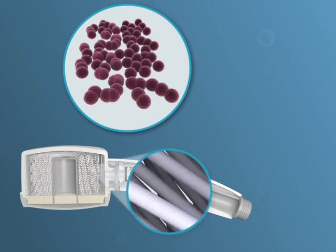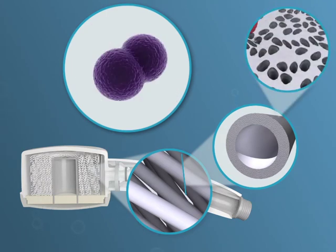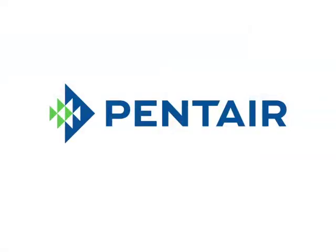Thanks to the porous structure of the membranes, all kinds of bacteria are retained from the water. The result of our innovative medical water filters: guaranteed safe hospital water.